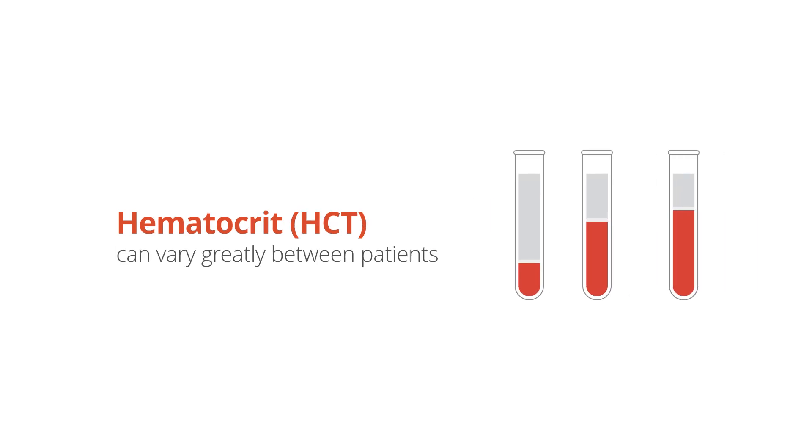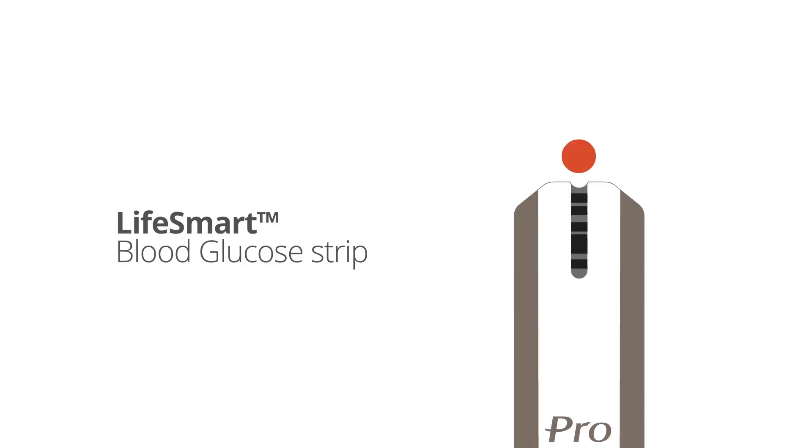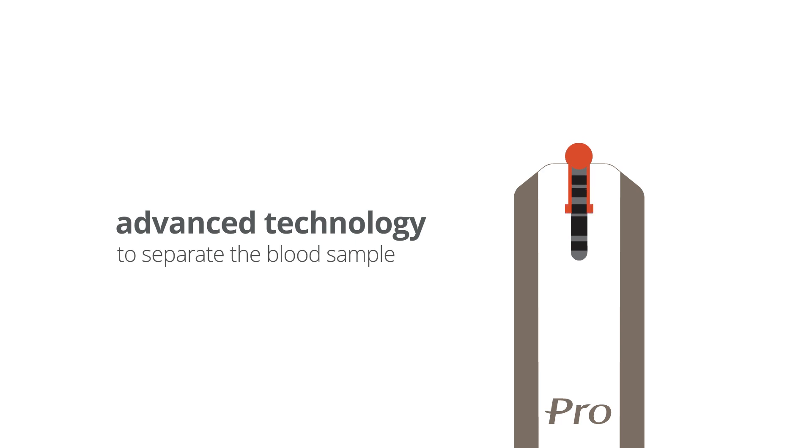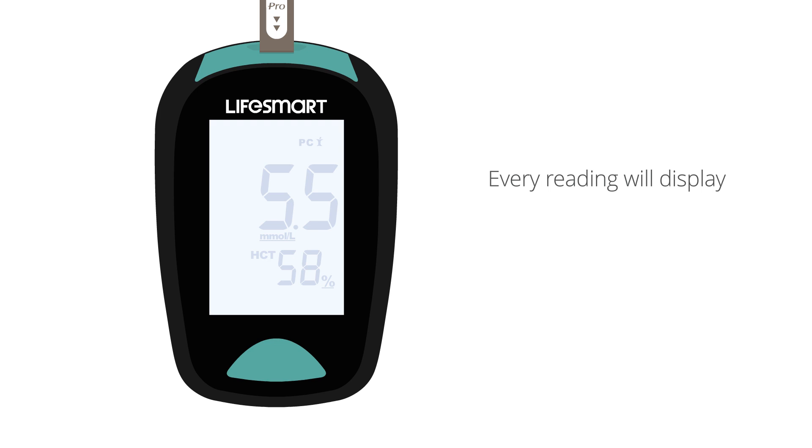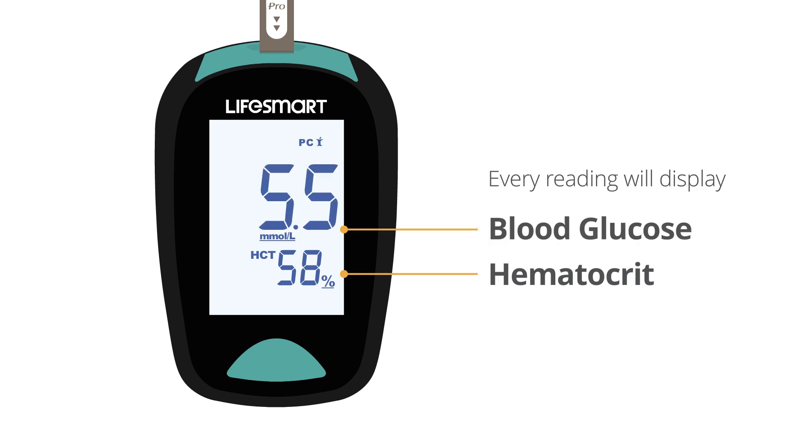Hematocrit percentage can vary greatly between patients. This is why the LifeSmart blood glucose strip uses advanced technology to separate the blood sample, first calculating the hematocrit percentage in order to achieve an accurate blood glucose reading. Every blood glucose reading taken with the LifeSmart monitor will calculate and display both the hematocrit percentage and a blood glucose number.